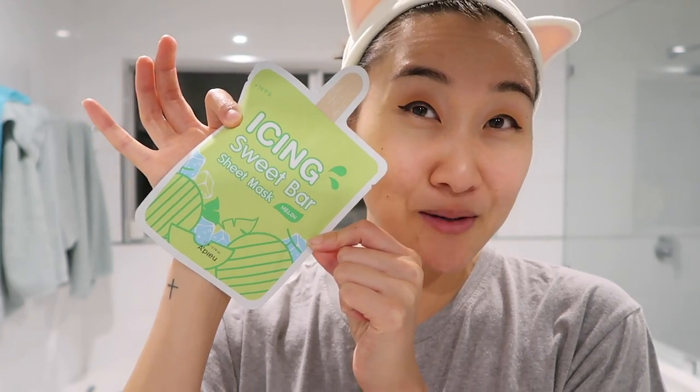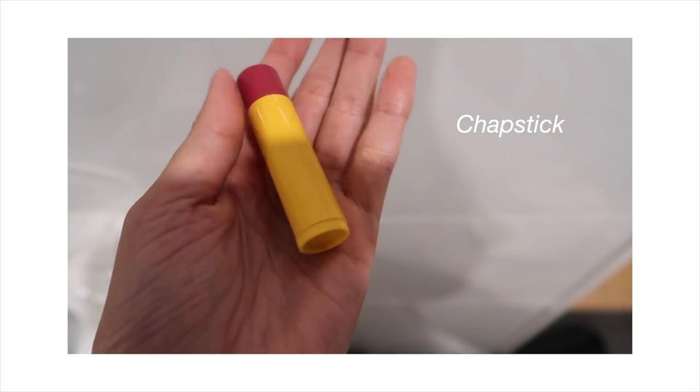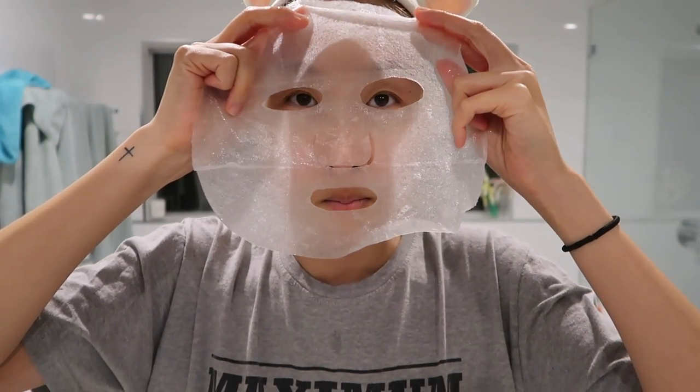Then I'm going to pack it all in with this sheet mask and just put it on, rest for about five minutes. Last but not least, I end everything off with some chapstick. This chapstick is actually not Korean — I didn't end up buying a Korean chapstick because I felt like chapstick is all the same, so this is just the generic chapstick I use. This sheet mask smelled like melons and it was super sweet. I prefer cooling ones like cucumber or aloe vera, but this one was okay too.